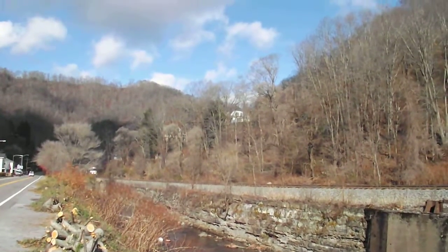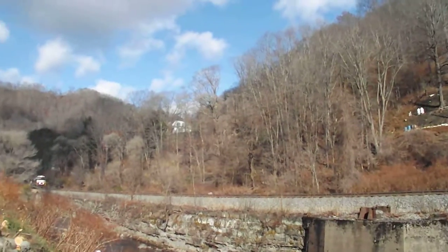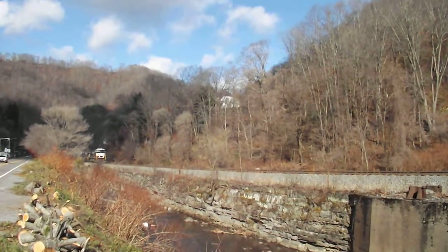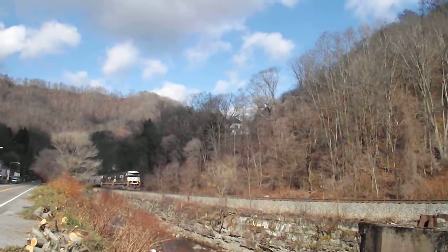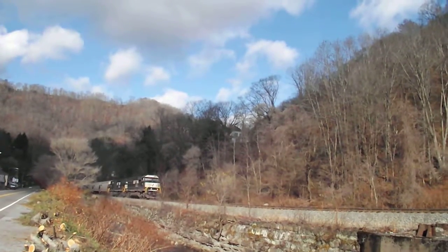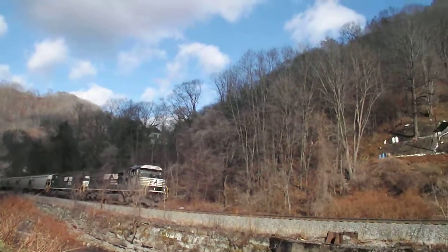We're in a small town in West Virginia along US 52, somewhere between Welch and Bluefield. I've been chasing the train with the Lehigh Valley Heritage Unit running as a pusher on the tail of the train. I finally got ahead of it, trying to get a nice video of this green train.